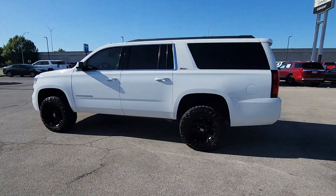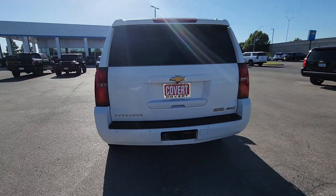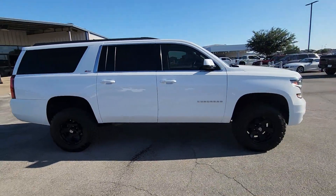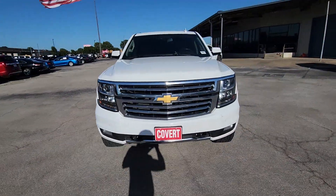Take a moment to check out the 2016 Chevrolet Suburban. With less than 200,000 miles on the odometer, this vehicle provides excellent value. Whether you're taking that road trip or tackling a big project, keep your family safe, comfortable and connected in the Suburban.